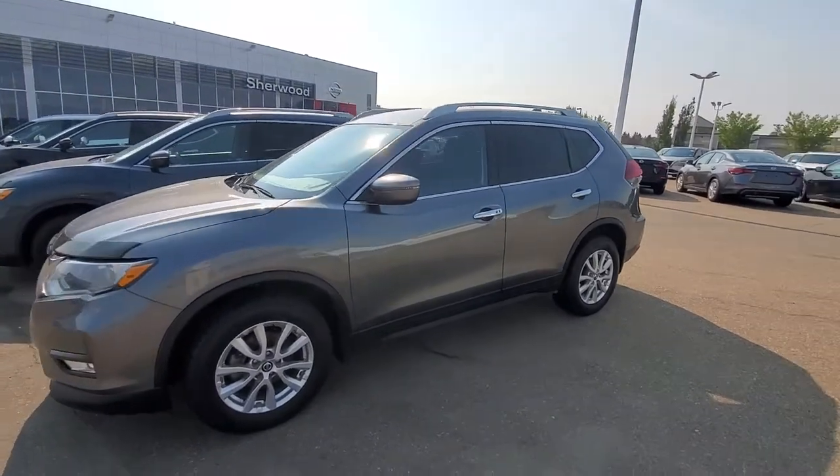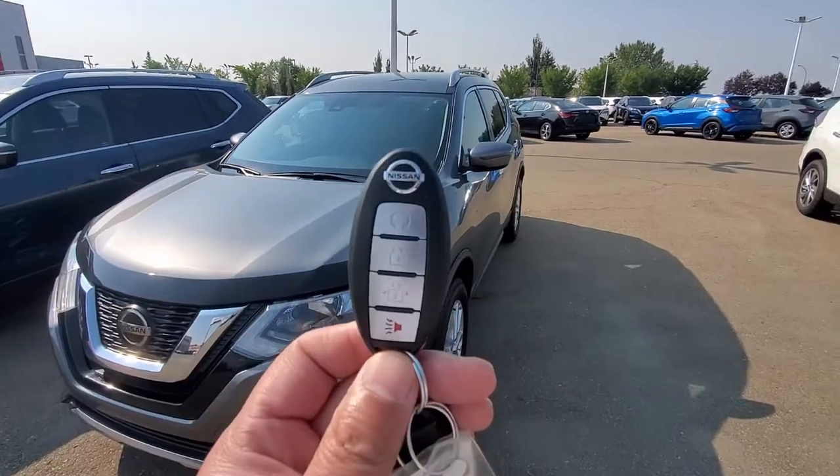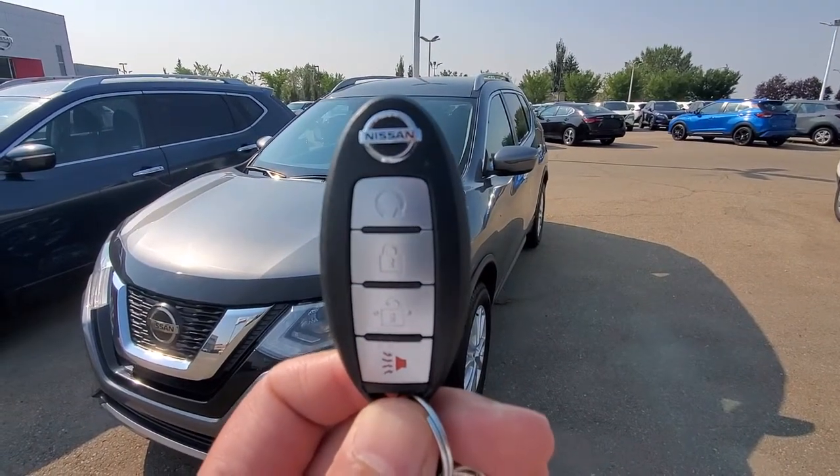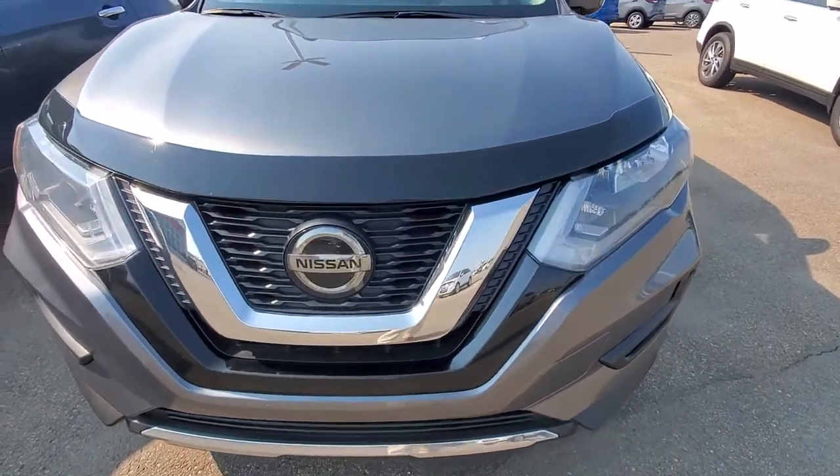Hi, Ronny Harpy here from Shiv Nissan. Here's a quick video on this 2019 Rogue SV. This one comes with the remote starter on the key fob. It's in really good shape, and it has front collision warning.